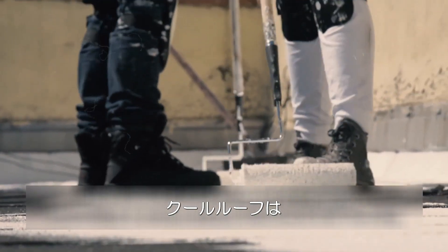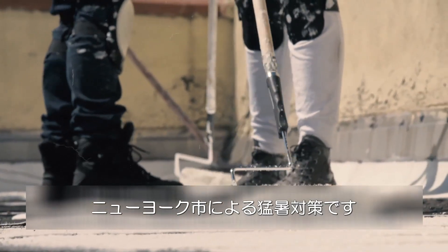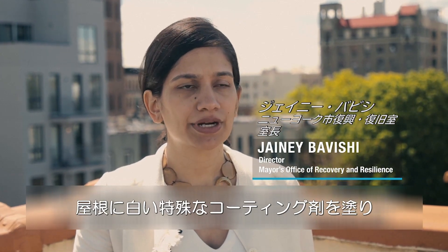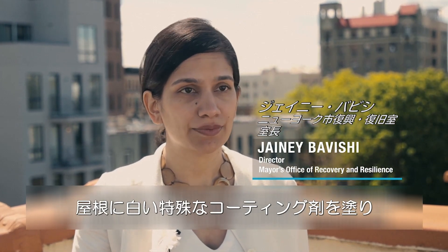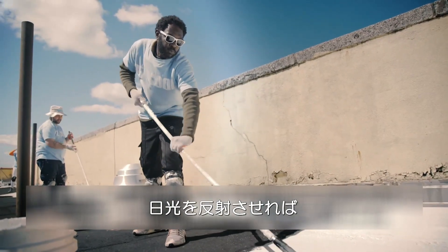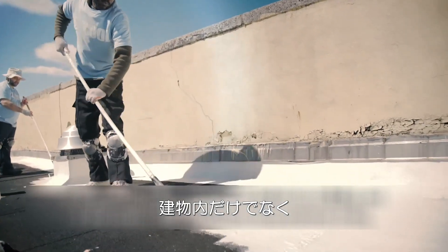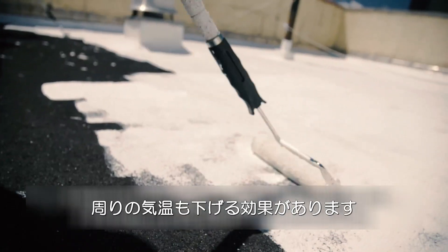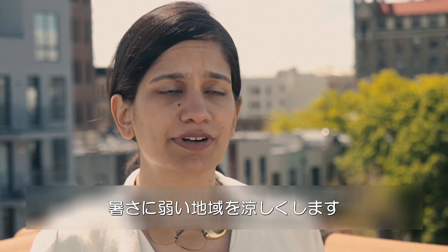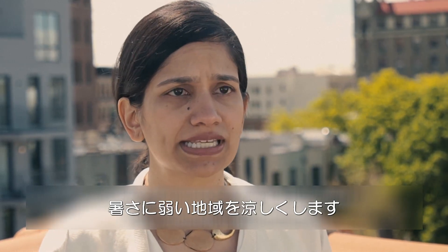The Cool Roots project is one of the strategies we're using to combat extreme heat here in New York City. Basically, we're painting roofs white with a special coating in order to create more reflective surfaces around the city. It helps to bring temperatures down inside the building and also helps to bring ambient temperatures down, basically creating a cooling effect across heat-vulnerable neighborhoods.